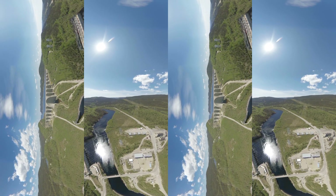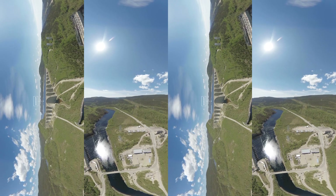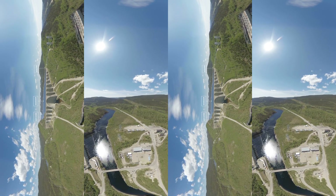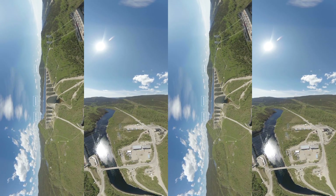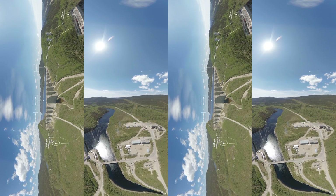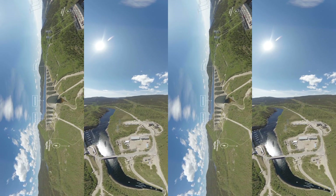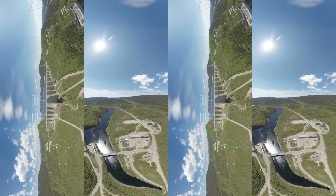Here's how we harness the power of water to generate electricity. Water from the reservoir enters the intakes, passes through the turbines of the generating stations, and runs back into the river. In this case, the same water then flows through Manic 3, Manic 2, and Manic 1 generating stations before eventually reaching the St. Lawrence River.